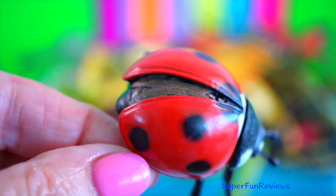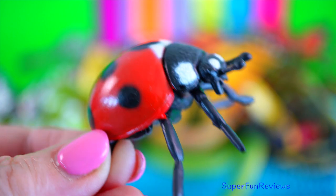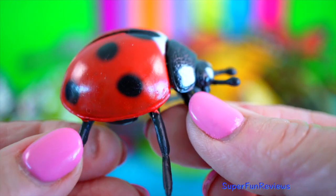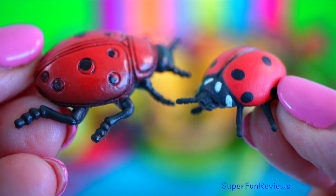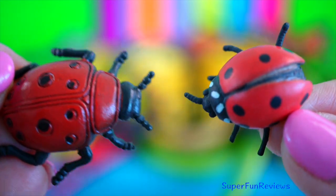Ladybug. They are popular garden insects because they feed on aphids that are sucking other plants. Their body is made up of a head, thorax and abdomen. They can eat up to 75 aphids per day.